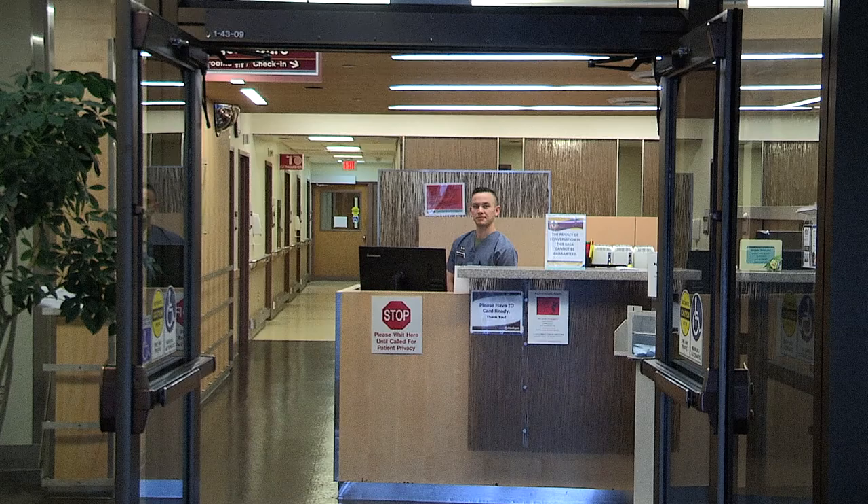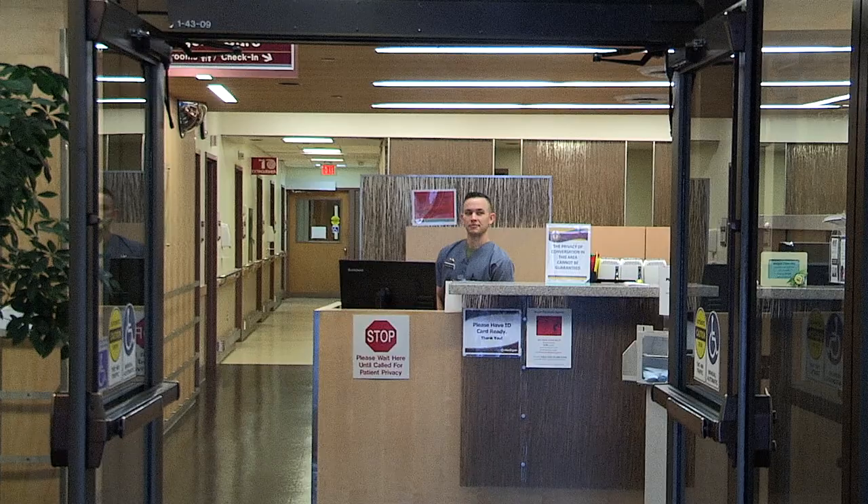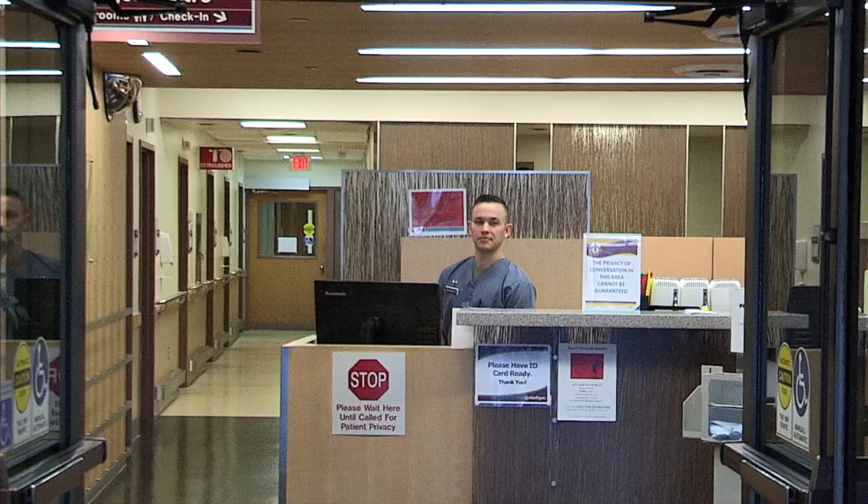As a patient, when you first arrive to the emergency department, you're greeted by our nurse first. He will be the one to greet you, to help register you, and also ask you what your chief complaint is and determine the reason for your visit with us today.